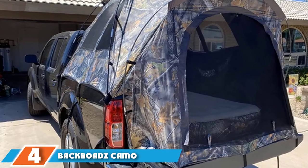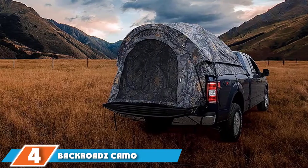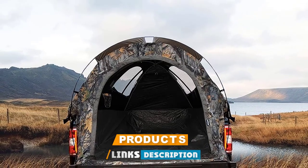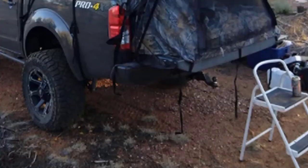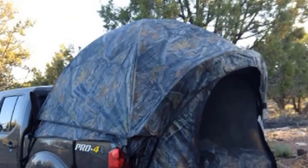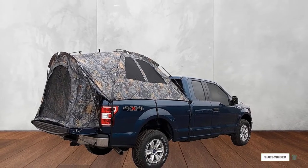At number four, we have the Backroads Camo Truck Tent. It comes with two large windows to help optimize ventilation — you'll be glad to have them in the middle of summer. The interior is quite large with ample headroom. Furthermore, the tent comes with a full rainfly for ultimate weather protection, along with additional storm flaps to cover the windows and doors.